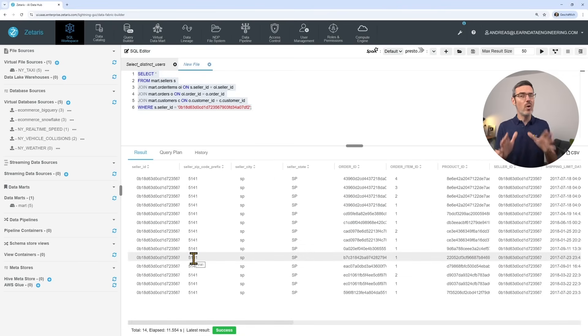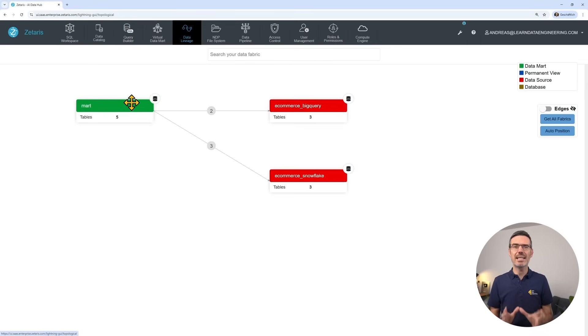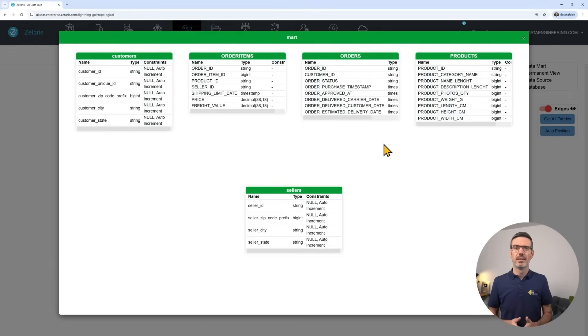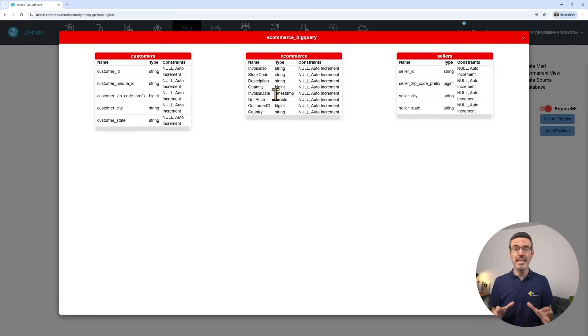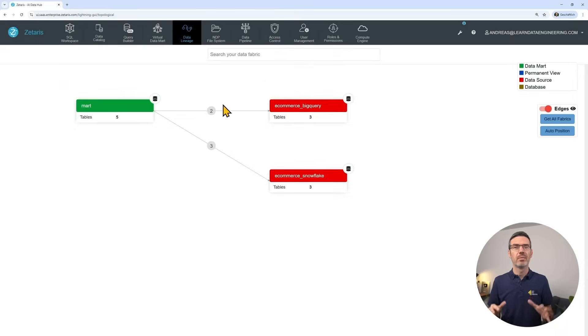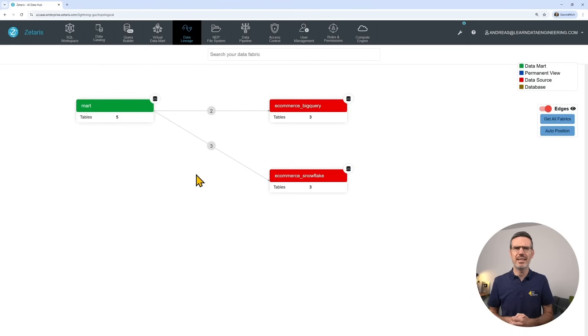And you can see here are the results. I know this is a simple example. If your mart gets really complicated, you can go to data lineage and actually see exactly where the data is coming from and which tables you are using. Click on the data mart and see all the tables; click on the data store and see all the tables there. As you can see, BigQuery actually has three tables here. When you click on the connection, you see that we didn't use the e-commerce table, as this is another dataset I have in there.